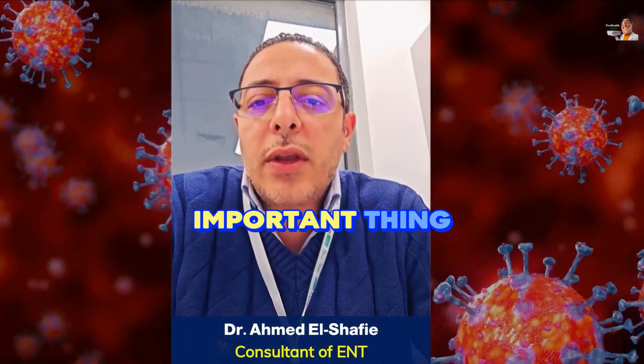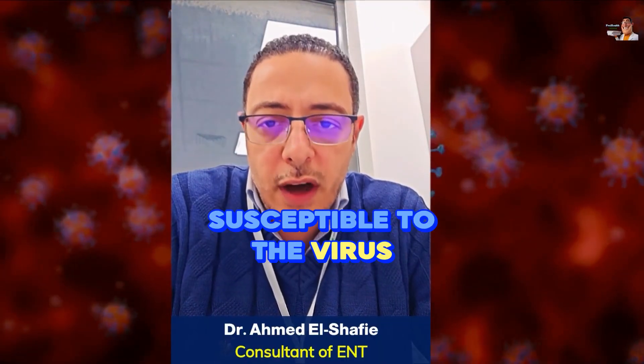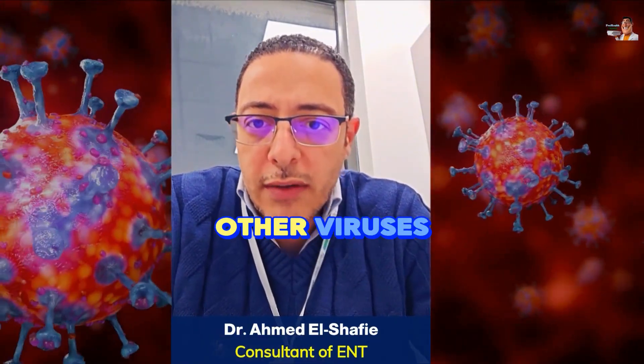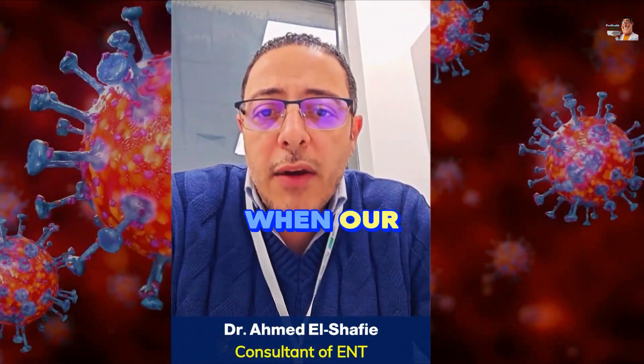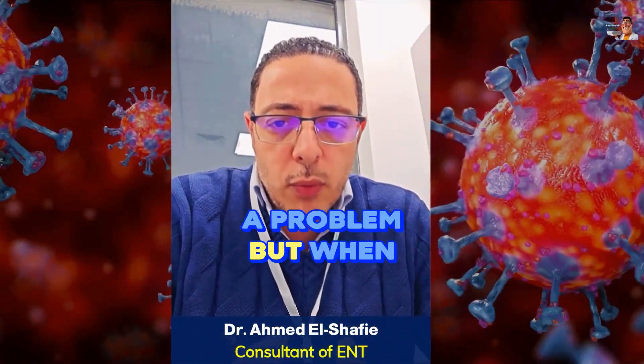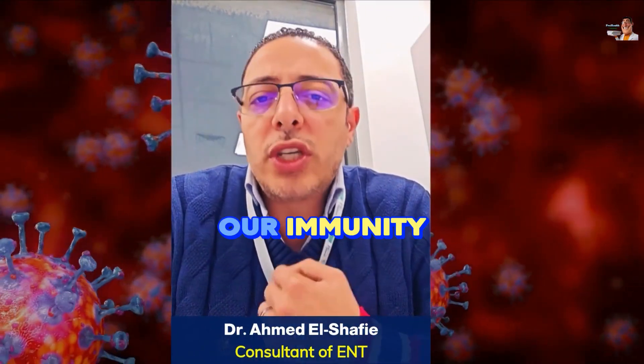The second and most important thing is to try to boost our immunity. Our immunity is weak, which makes any human susceptible to the virus. The problem is that when our immunity weakens, we become susceptible to the major problems that viruses can cause. A cold is not a problem, but when a cold develops into a life-threatening infection, the problem lies in our immunity.